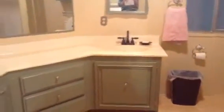Okay, this is the final walkthrough. We've got the bathroom. From the bathroom, you go into the bedroom.